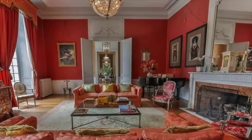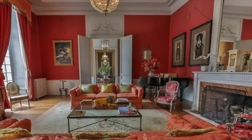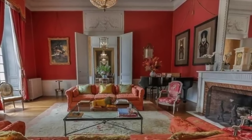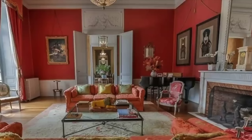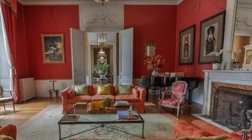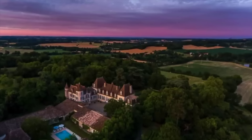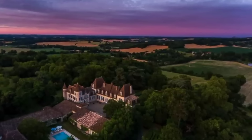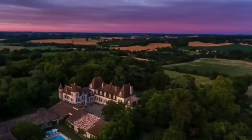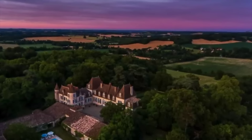The 15,000-square-foot property enjoys dominating views over the beautiful surrounding countryside. Inside, there are 10 bedrooms, seven bathrooms, two dining rooms, two reception rooms, two offices, two kitchens, and a library. The castle also boasts a charming cour d'honneur, which is an inner courtyard, and comes with plenty of outbuildings including stables, a tack room, and a workshop with a salt swimming pool in the center.